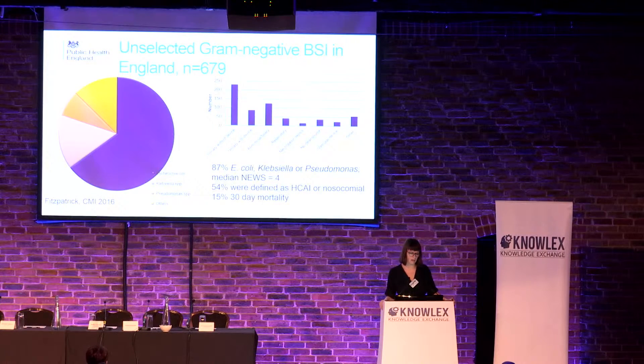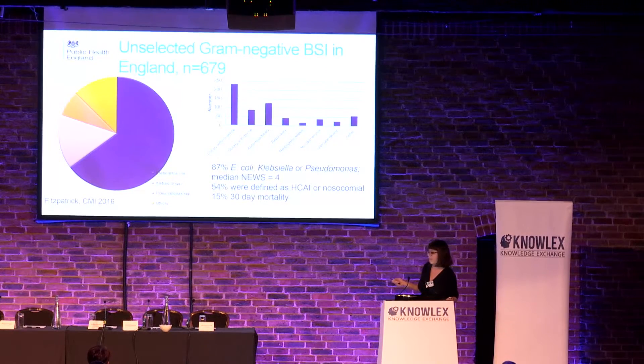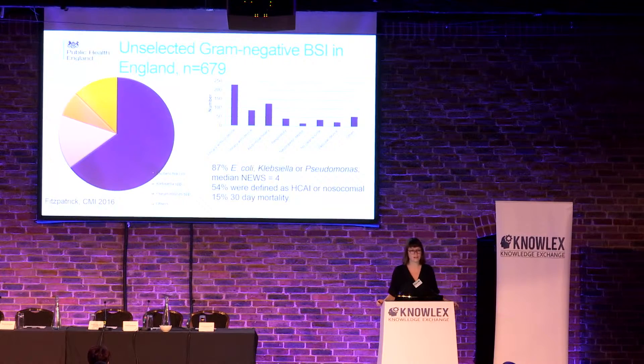Moving from just E. coli to gram-negative bloodstream infections more broadly — this is a study done by approximately 10 organizations in England where they looked at all comers of gram-negatives: 679 consecutive gram-negative bloodstream infections. E. coli is the largest cause, Klebsiella comes next, then Pseudomonas, and then everything else — so there's a logic about picking the top three. 54% of all of these patients were defined as healthcare-associated infection and a quarter as nosocomial, i.e. more than day three after onset in hospital. High mortality is consistent with the national studies. There's a significant proportion of these infections caused with a urinary device — a urine catheter.